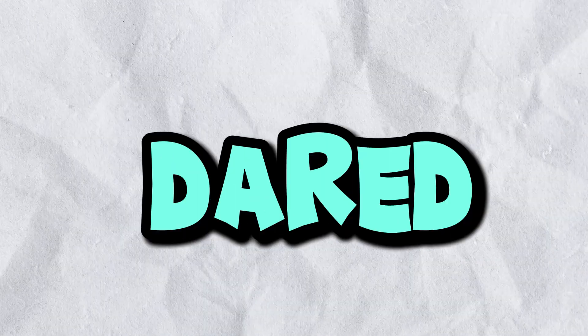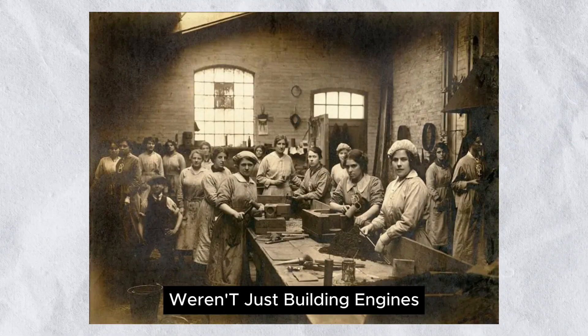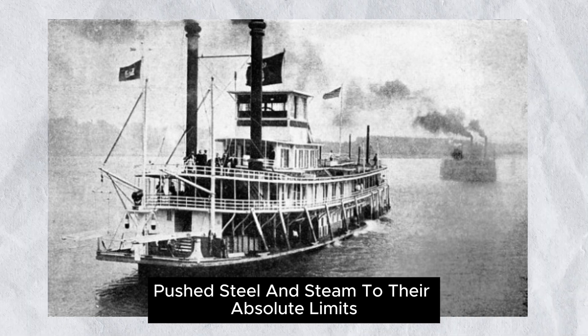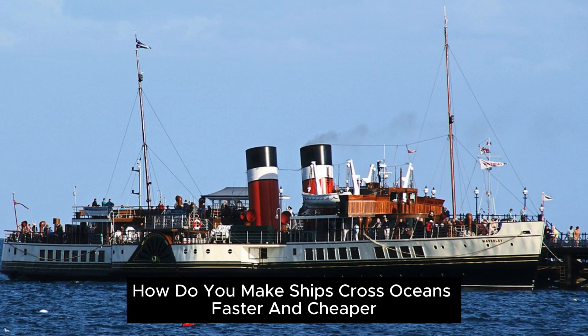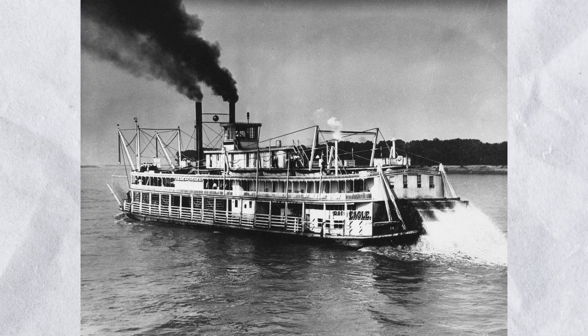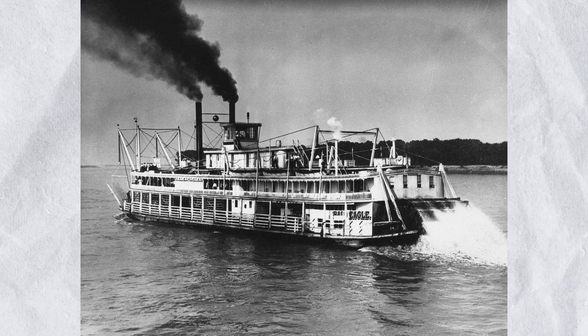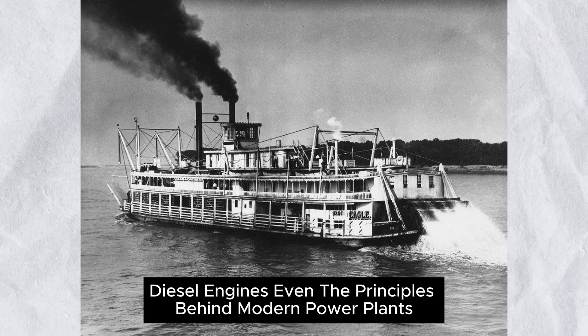But who built these giants? Who dared to think this big? The engineers of the late 19th and early 20th centuries weren't just building engines — they were redefining what was possible. Visionaries like Charles Parsons and countless unsung designers, draftsmen, and mechanics pushed steel and steam to their absolute limits. They weren't chasing records for the fun of it — they were solving real problems. How do you make ships cross oceans faster and cheaper? How do you power booming cities without running out of fuel? How do you automate heavy industry to meet global demand? These towering machines were their answers, born out of ambition, necessity, and raw mechanical genius. Their work laid the foundation for everything that followed: turbines, diesel engines, even the principles behind modern power plants.